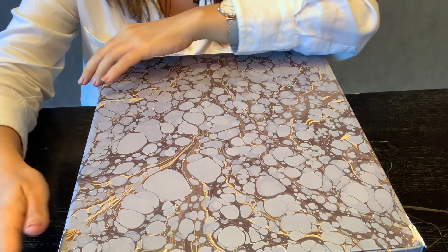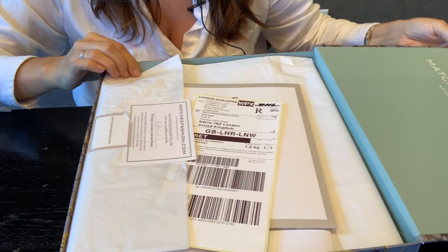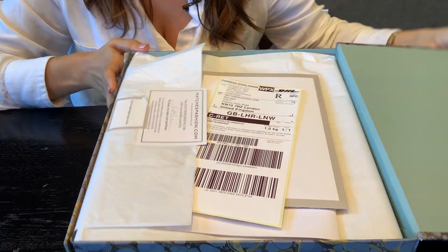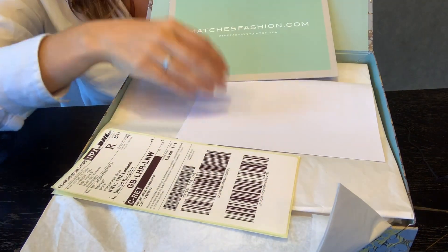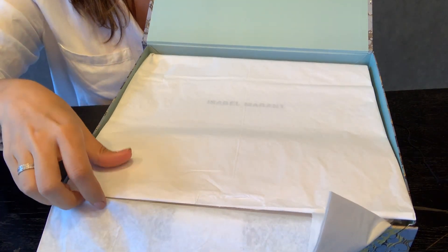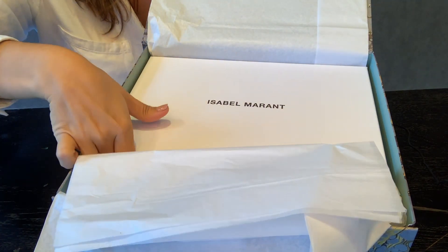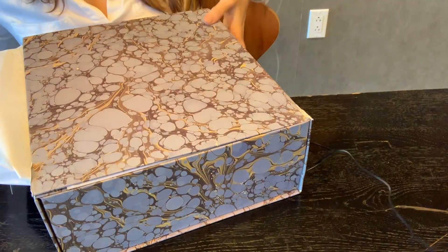Here is the famous marble box — as you can see it's branded, and it comes exactly like this. You have your return info and your bills in here, and a thank you card. It's a very nice presentation, and it is one of my favorites.